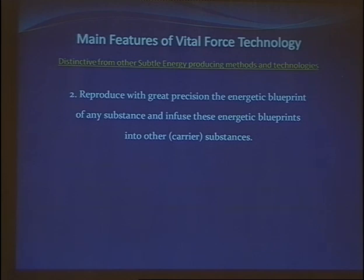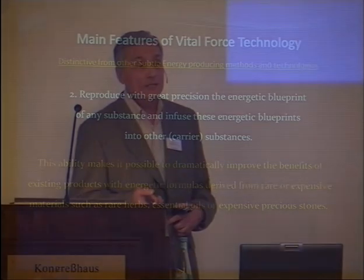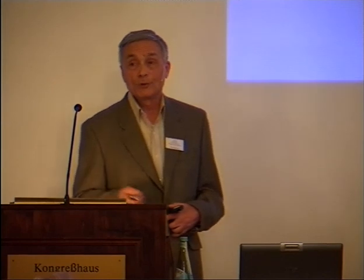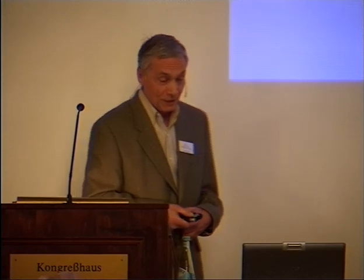What does this allow us to do? It allows dramatically improved benefits of existing products with energetic formulas derived from rare or expensive herbs, essential oils, precious stones, and so on. We have records of energies of precious stones which cost like $300,000, and of course nobody will allow you to grind them, but you can use their energy thanks to this technology.